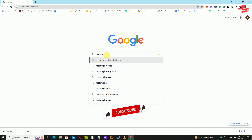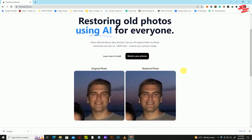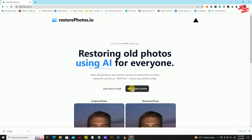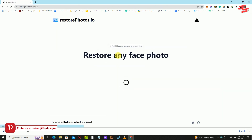As a first step, please visit restorephotos.io. This site is 100% free, but you can restore five photos every 12 hours. Click on Restore Your Photos, and once there, sign in with your Google account and upload the photo you'd like to restore by clicking on Upload an Image.